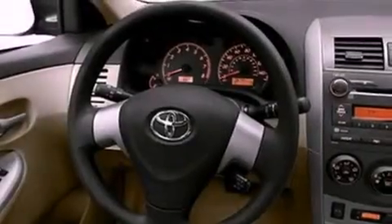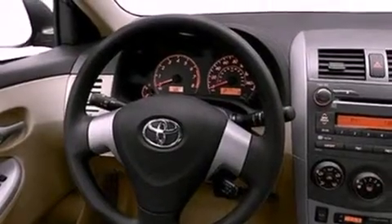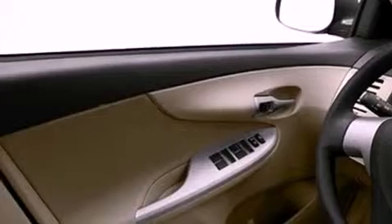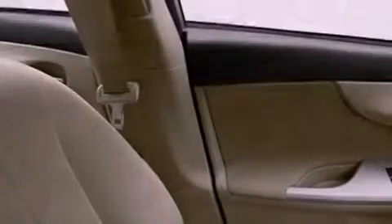Features include a low tire pressure indicator, traction control and stability control systems, cruise control, and an engine immobilizer theft deterrent system.